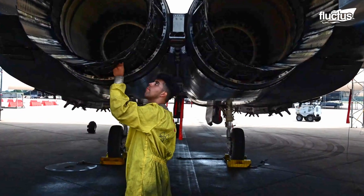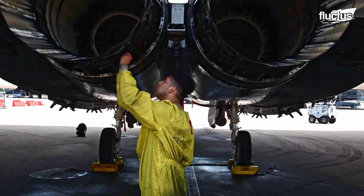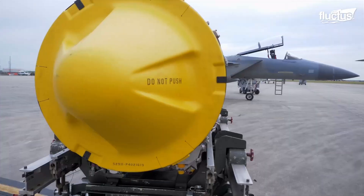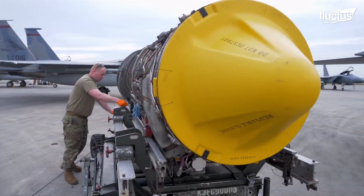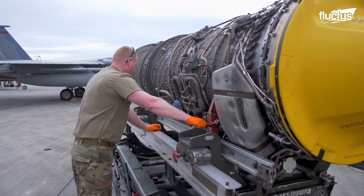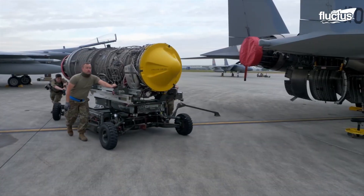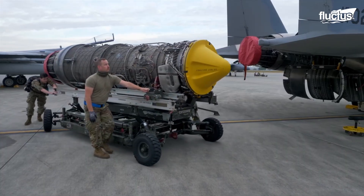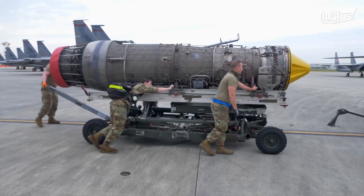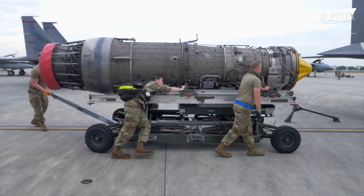Though many types of maintenance can be performed while the engine is inside the plane, technicians will sometimes remove the entire engine to service various parts better. This is generally done with a heavy lifting dolly, which can not only support the 3,200-pound device, but raise or lower it into position as needed.